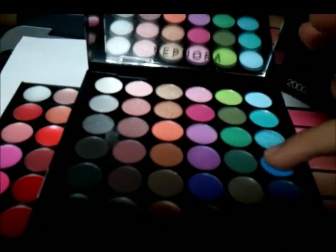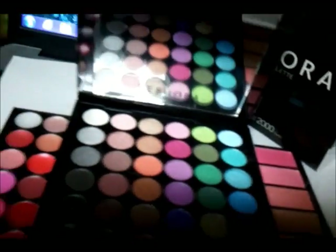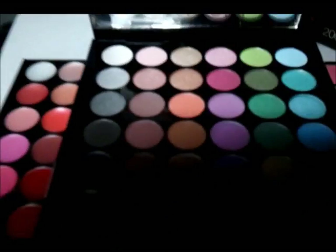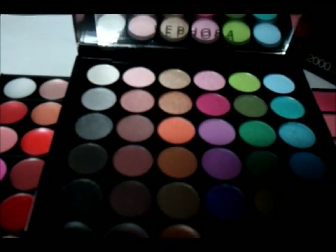These are the matte finish ones, by the way. And then we have the lip gloss — putting that on.